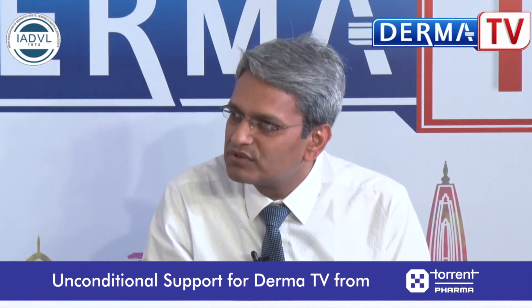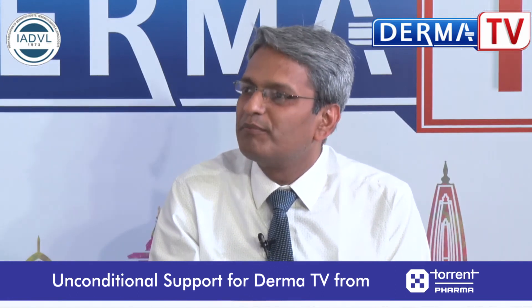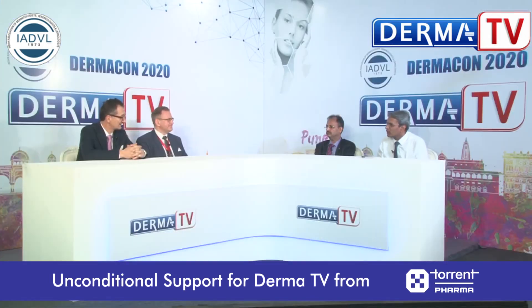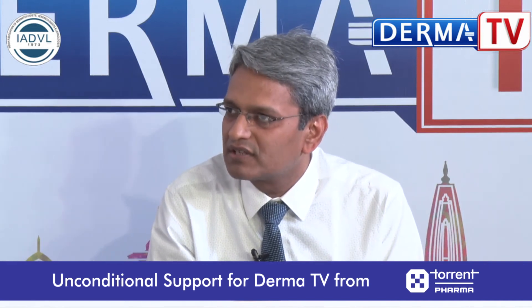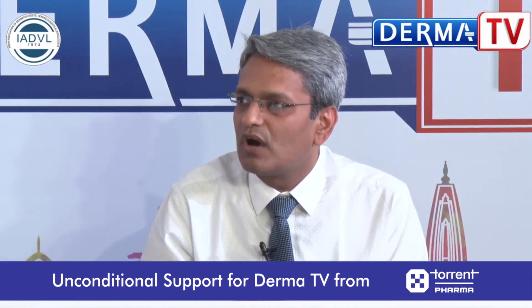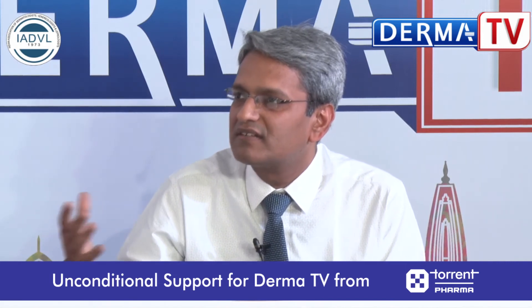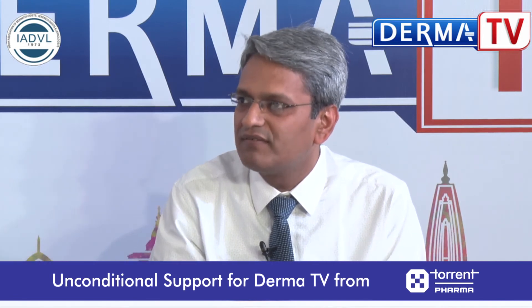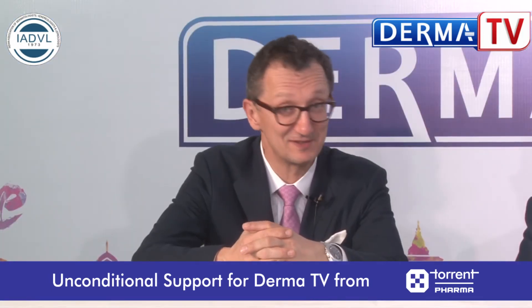Professor Borodori, let's talk about pyoderma gangrenosum and neutrophilic dermatosis. Pyoderma gangrenosum is probably the commonest neutrophilic dermatosis we as dermatologists encounter. Like HS, it is often treated as a bacterial infection with antibiotics before the patient reaches us. Could you give some helpful pointers to young dermatologists on how to diagnose pyoderma gangrenosum, especially in the early stages before the classic textbook signs of ulceration and violet undermined borders have developed?